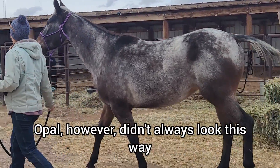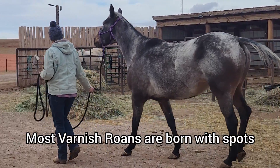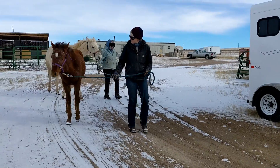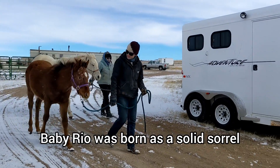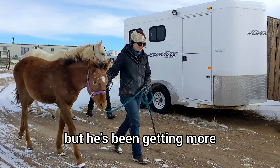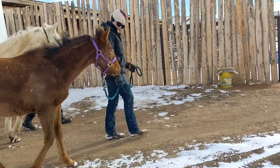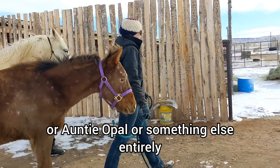Opal, however, didn't always look this way. Most varnish roans are born with spots and change colors throughout their lives. Baby Rio was born as a solid sorrel, but he's been getting more and more spots as he gets older, so he could end up looking like mama Sedona or Auntie Opal, or something else entirely.